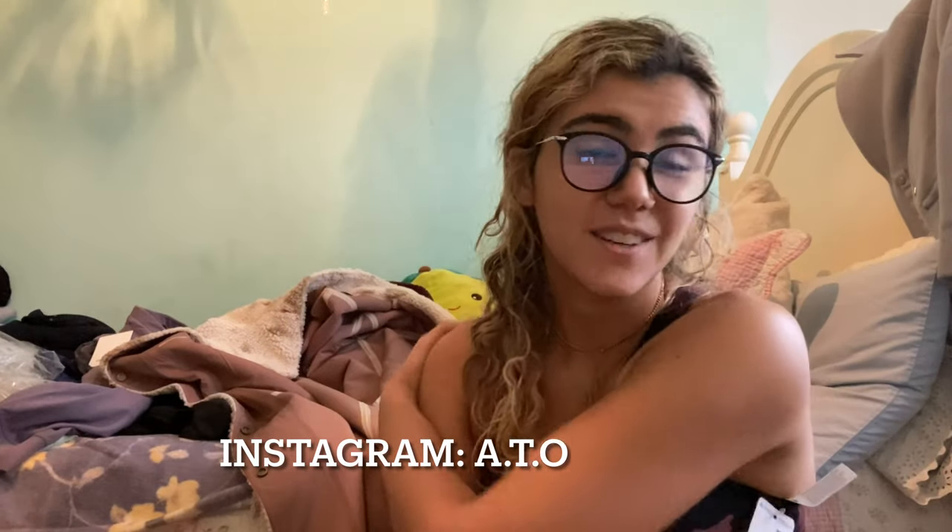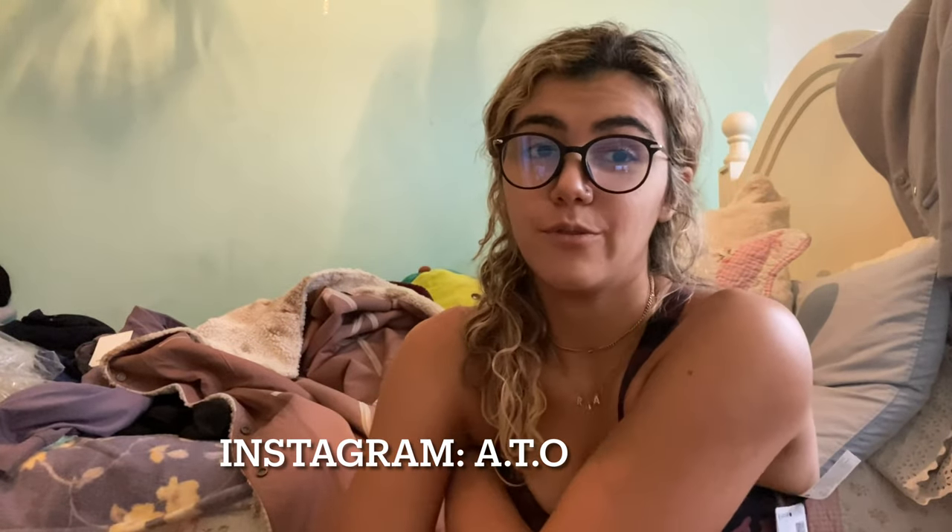If you stayed till the end of this video, thank you so much. That's going to be all for Boxing Day clothing. I don't expect any more packages for the rest of the week, and I hope you all have an amazing new year. If you like this video, you can like and subscribe, and also follow me on Instagram — it's a.t.o., I'll put it down below. Have a good new year and thanks so much for watching!